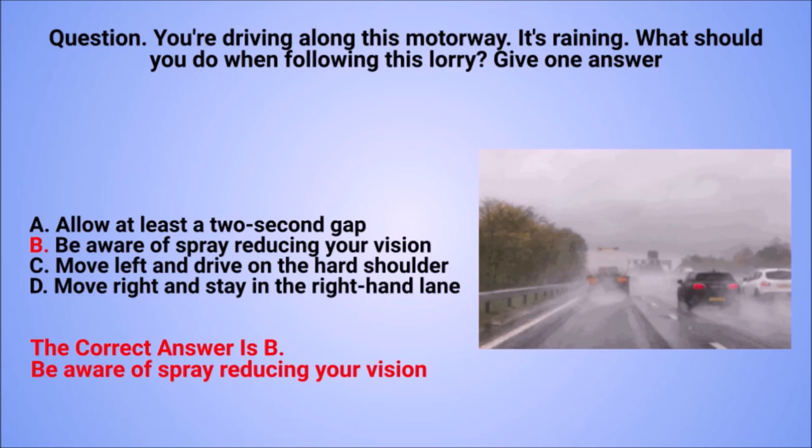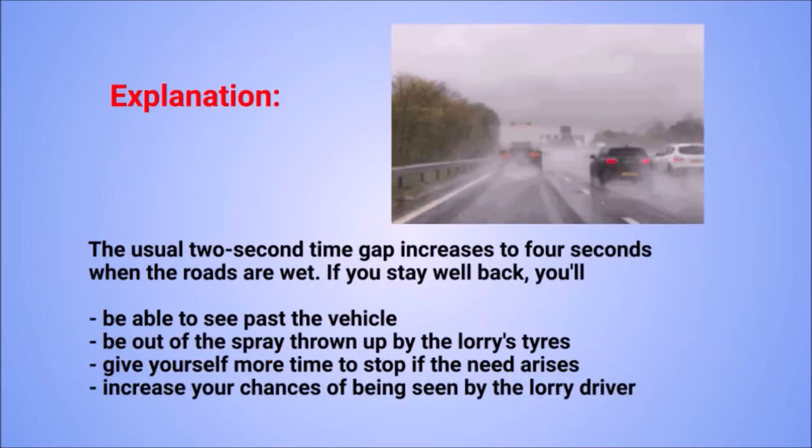The correct answer is B: be aware of spray reducing your vision. Explanation: the usual two-second time gap increases to four seconds when the roads are wet. If you stay well back, you'll be able to see past the vehicle, stay out of the spray thrown up by the lorry's tyres, give yourself more time to stop if needed, and increase your chances of being seen by the lorry driver.